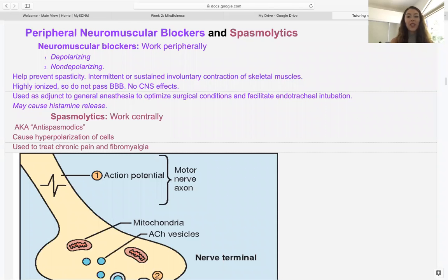Hi, I'm Kiana Rush and this is week three of pharmacology tutoring for Pharm2 for Southwest College of Naturopathic Medicine. This week we're going to be talking about peripheral neuromuscular blockers and also spasmolytic drugs.